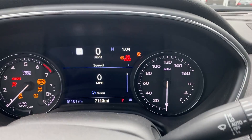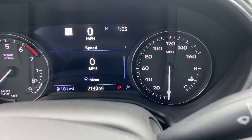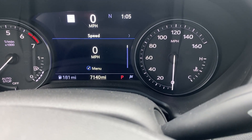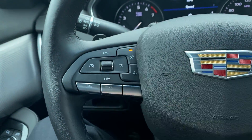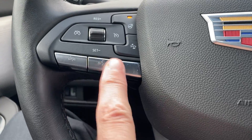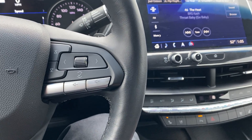As everything comes to life, you'll see the full digital dash in the center between the two instrument clusters, and you can see 7,140 miles on the odometer. It also has a heated steering wheel, and these controls on the wheel handle your phone and all your volume controls for the stereo.